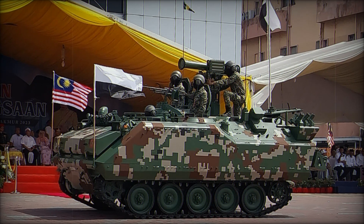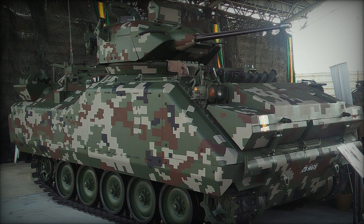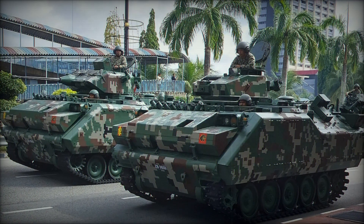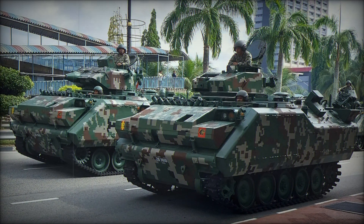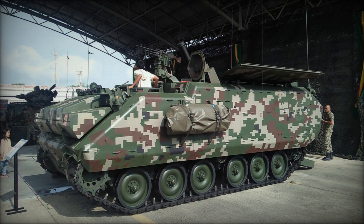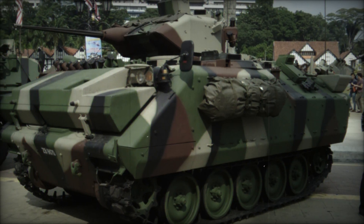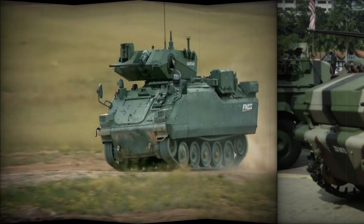The ACV-15's power comes from an American Detroit Diesel Model 6V53T engine, which generates 300 horsepower. Its running gear features a track-over-wheel arrangement with five rubber-tired road wheels on each side. The drive sprocket is located at the front, while the track idler sits at the rear. The torsion bar suspension system ensures smooth movement over challenging terrain, allowing the vehicle to maintain a top speed of 40 miles per hour. Its operational range is an impressive 300 miles, providing the mobility needed for sustained operations.